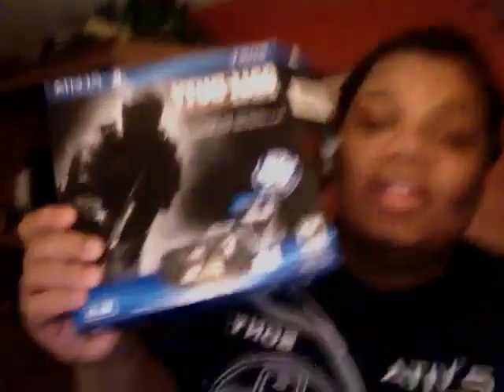I want to play Crash Bandicoot 1, 2, and 3, and Crash Team Racing. Hopefully that'll be on there. I'm gonna check on the Vita, man.